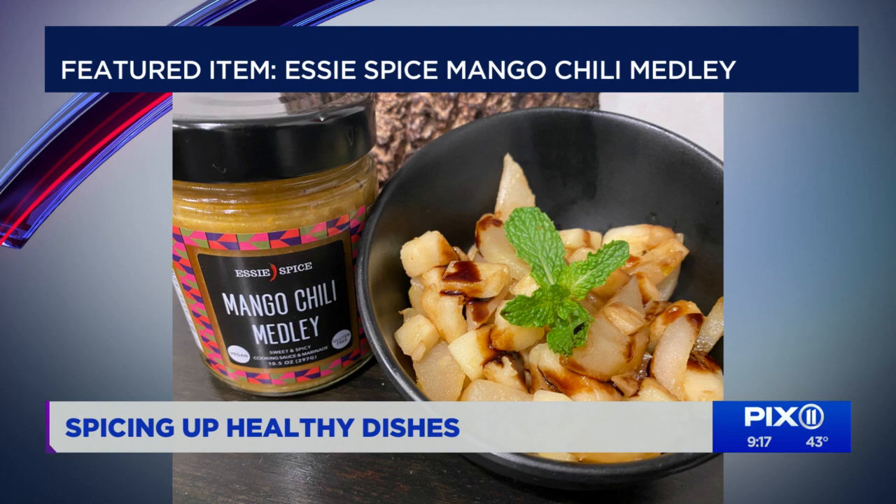My third item is a sauteed fruit salad. I chunk apples and slice Bartlett pears — you can choose any apple you like, but the Bartletts are firm. You saute them in a little bit of coconut oil, and then to add something special, I add about less than an eighth of a teaspoon of this mango chili medley from Essie Spice. It's a female Black-owned company. Their sauces and spice blends are super natural, no preservatives. This mango medley has antioxidants, onions which are great for gut health — healthy, spicy, flavorful stuff without anything unnatural, and of course, you're supporting Black-owned businesses.